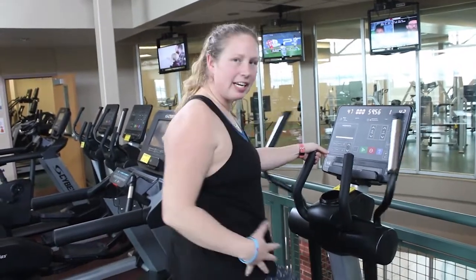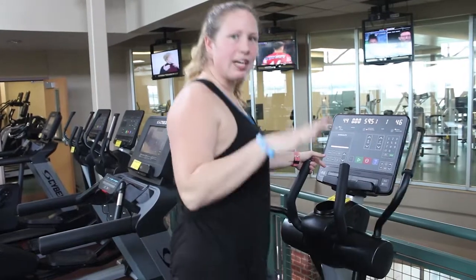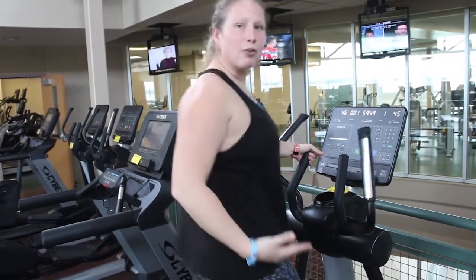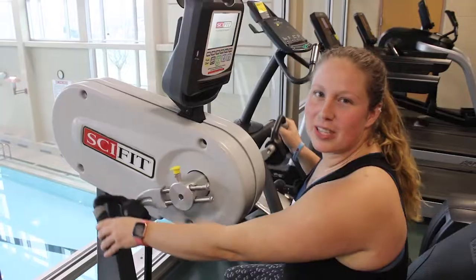If you have knee, hip, or ankle issues, it's really friendly — you don't have that impact of hitting the ground. So you can get a really great workout while also being cautious of those.